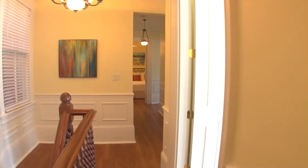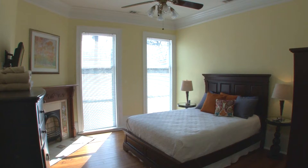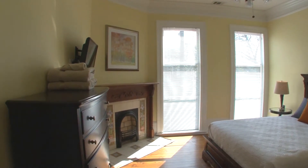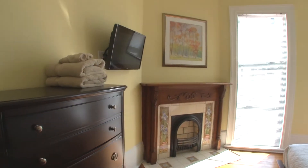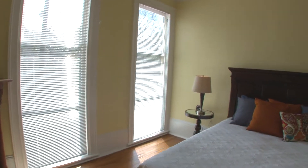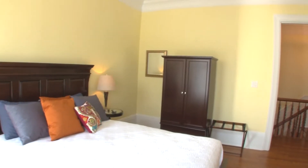Heading down the hall, take a peek at the next guest bedroom. This bedroom does have a queen-size bed, two bedside tables with reading lamps, hanging clothes storage, an armoire for folding clothes, and a great flat-screen television. Again, all of the fireplaces in this wonderful home are inoperable for your safety.